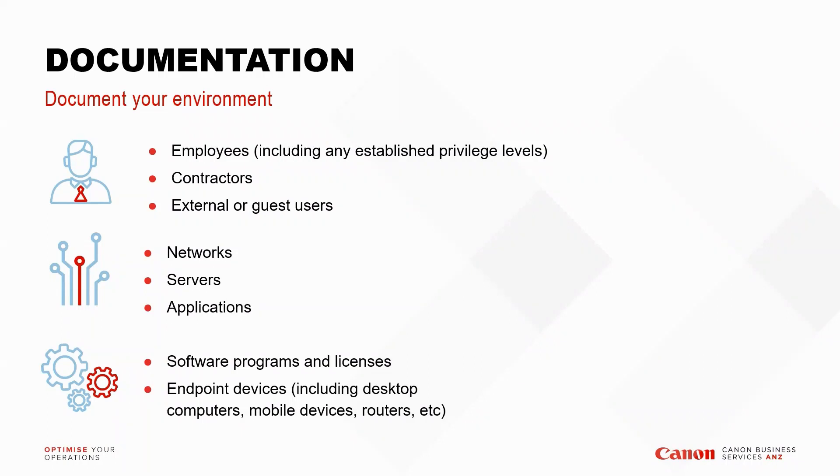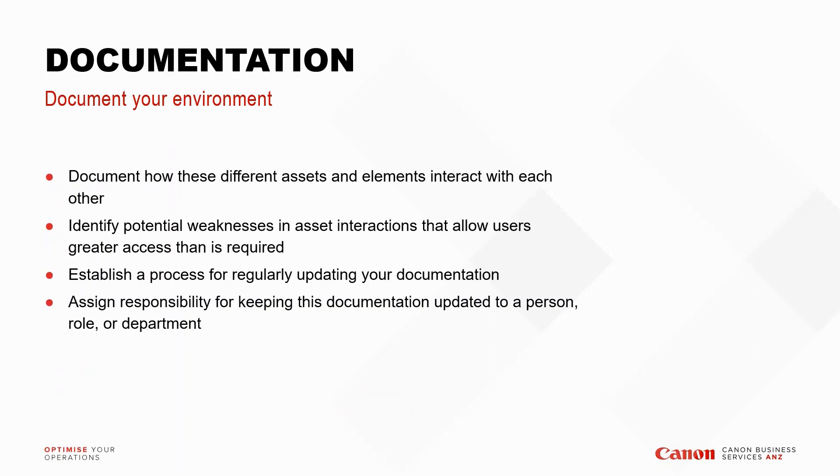Beyond just documenting what's there, you also need to document how these assets and elements interact with each other. Identify any potential weaknesses in asset interactions that allow users greater access than is required. How does application A talk to application B, C, D? What are the protocols used and what permissions are required to access those systems? That will help identify where your potential weaknesses are and how you can troubleshoot and remediate quickly in the event of a cyber attack.